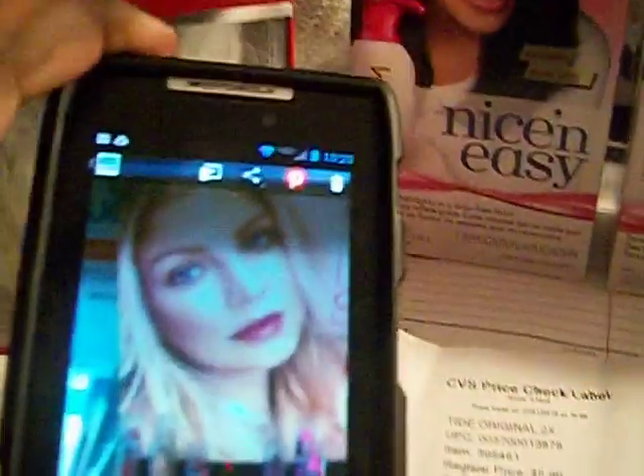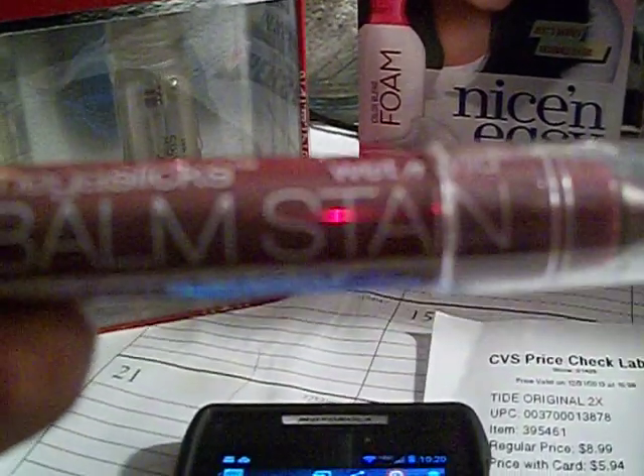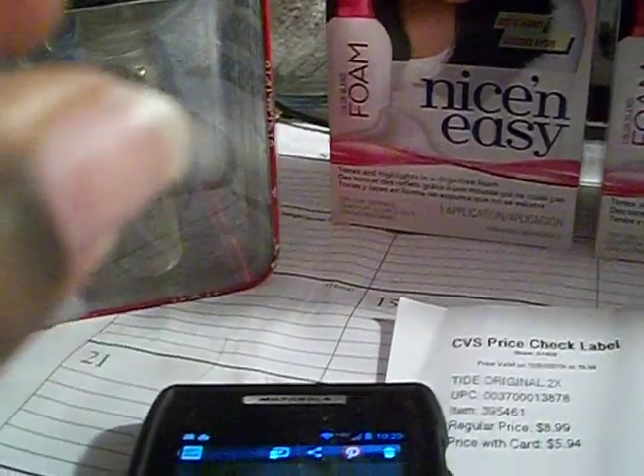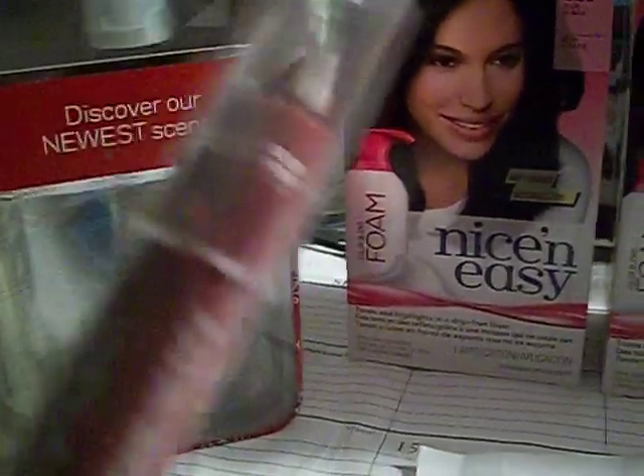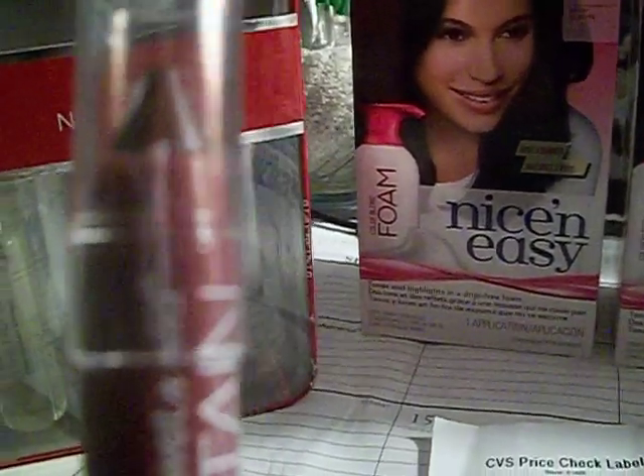We also have a $3.00 off Tide coupon for P&G that we just received, and also a $1.00 off one. I also wanted to show you that Wet & Wild has new big crayon lipsticks. I picked up one called the Mega Stick — it's a Bomb Stain. It was $1.24 at the register because it had a $1.00 off peelie at the top. They were originally $3.19, brought down to $2.19, and they all had the dollar off peelies.